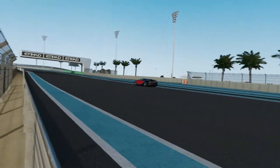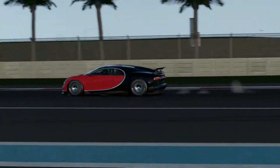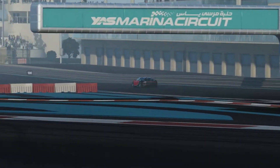This is the 2018 Bugatti Chiron. With it now being added to Forza Motorsport 7, I was curious as to how much faster it is compared to its older brother, the Bugatti Veyron Supersport.